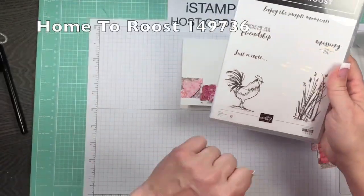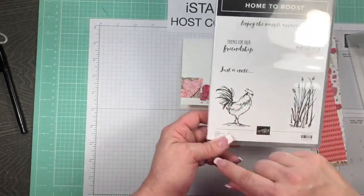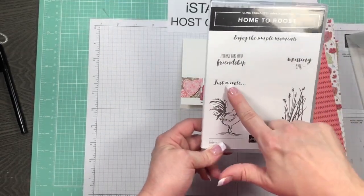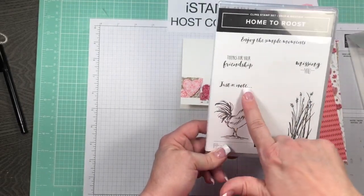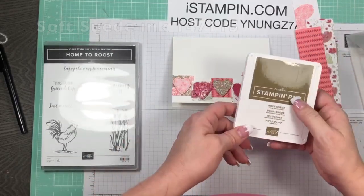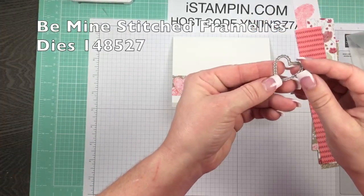'Just a Note' is coming from Home to Roost, which is one of our Celebration stamps. Even if you're not a big rooster fan, I love the sentiments in this set - enjoy the simple moments, missing you, thanks for your friendship, just a note. You could use 'just a note' for everything. I think I'm going to change it to Soft Suede - y'all will have to let me know if you think that's better.